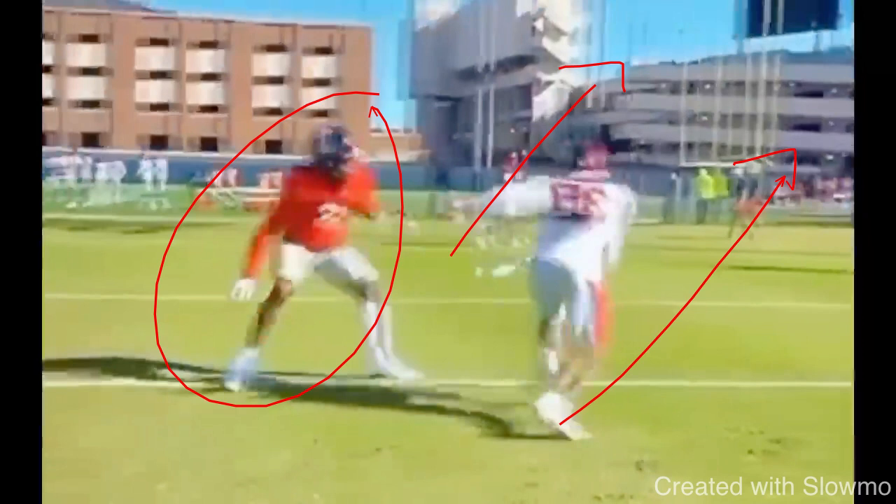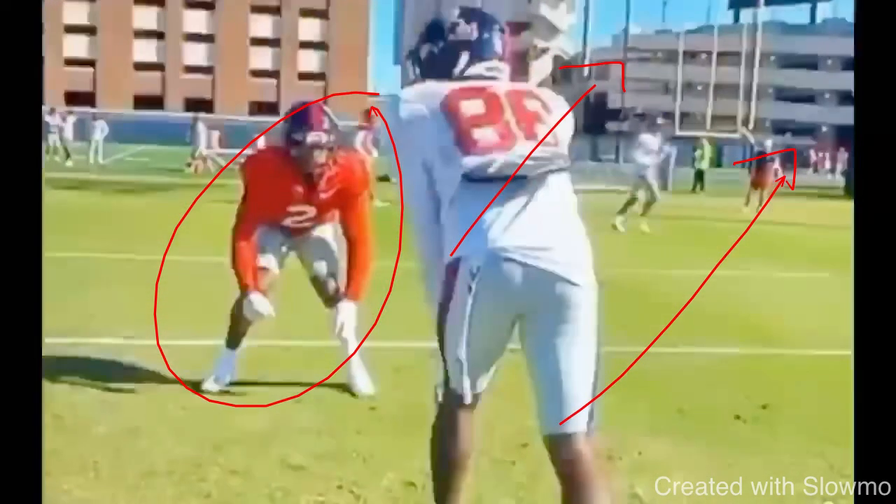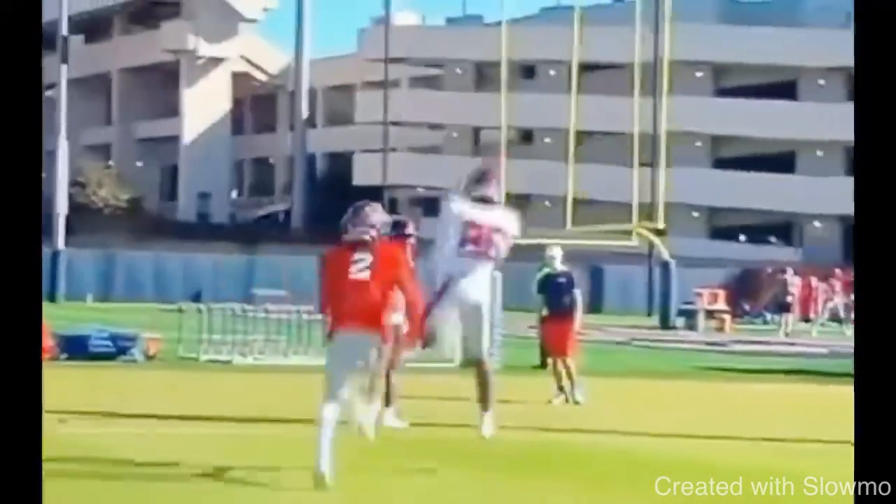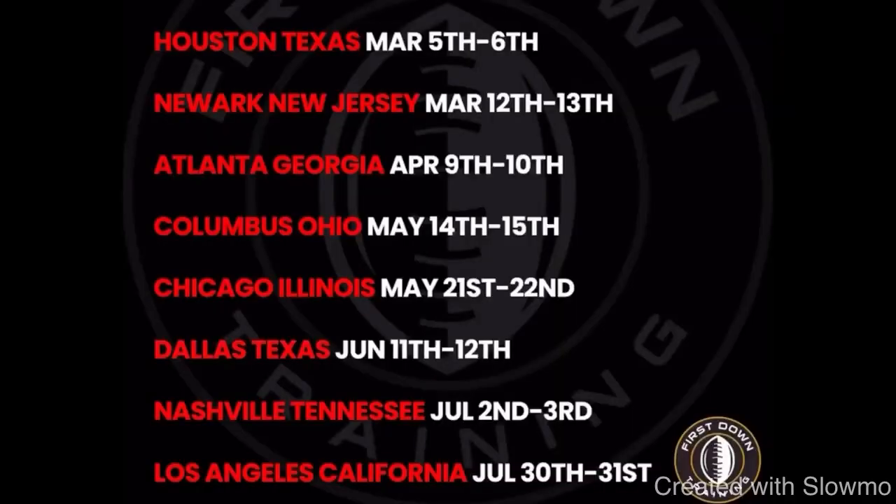I guarantee there are plays where they have options to run either one — a slant or a fade — whatever the DB plays, and Rogers trusts him. They have that in their offense because of how unpredictable he is and how hard to stop he is — DBs can't get a read on him. Everything looks the same. That's what you guys have to understand. Great job by this wide receiver making the slide look the same, threatening him to the inside when the DB wants to guess it, then creating that space back to the fade.